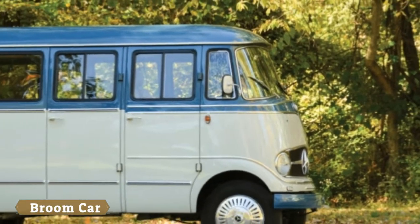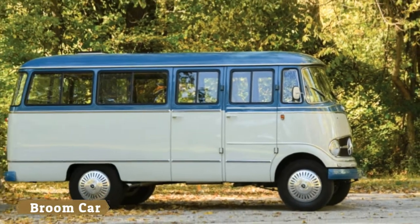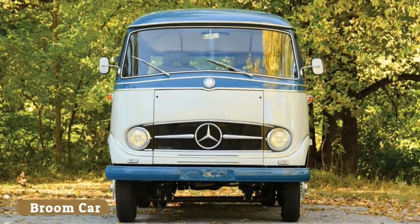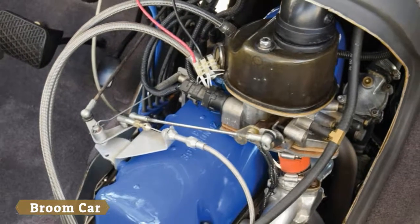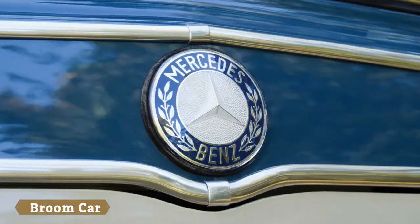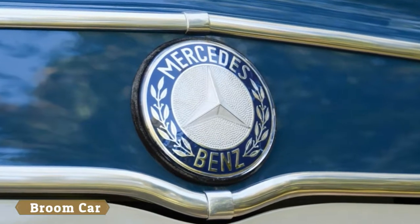Sotheby's will be auctioning off this 1959 Mercedes-Benz O319 bus that's been resto-modded with a modern fuel-injected Mercedes engine and transmission, along with modern-era suspension that doesn't seem to have come from a Mercedes — possibly for the best, given reliability.